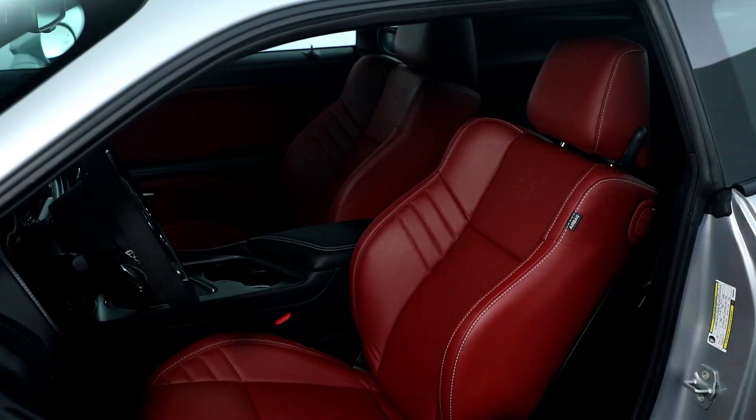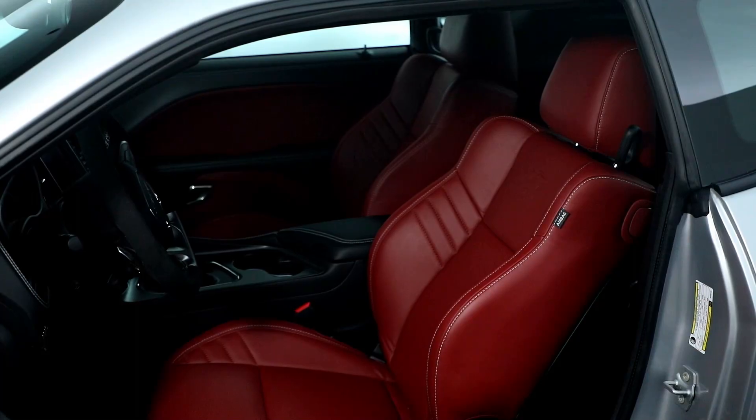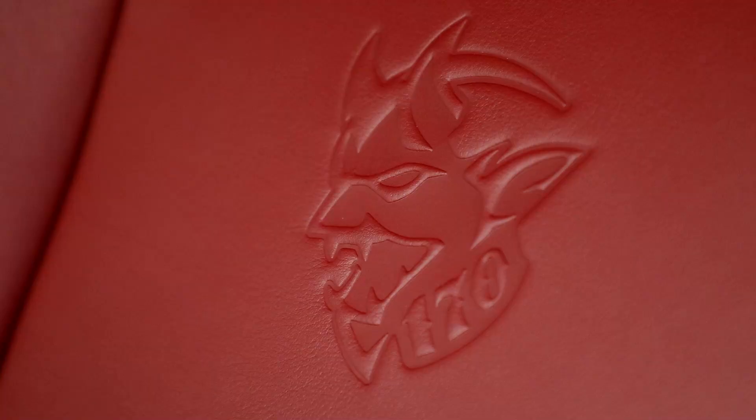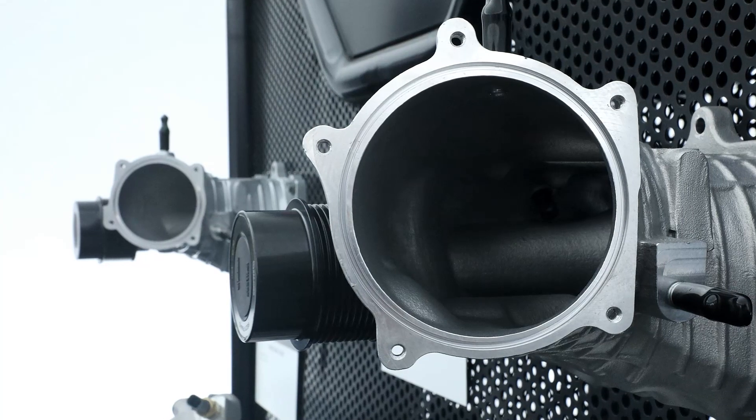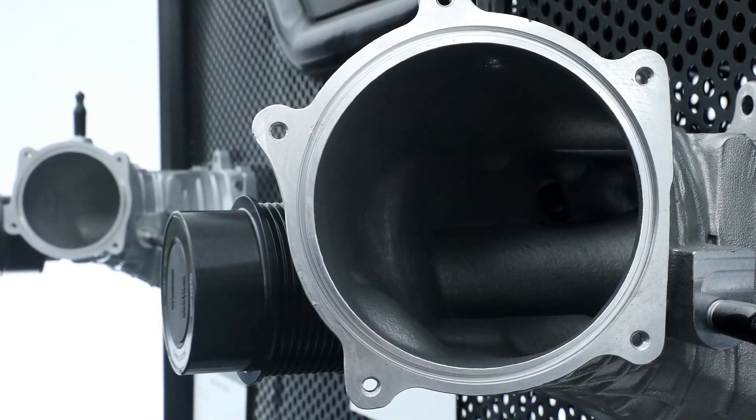Inside, buyers can get the Demon 170 with just a cloth upholstered driver's seat and no rear bench. To limit the weight, it's possible to specify a car without trunk carpet, sound insulation, and a two-speaker stereo.